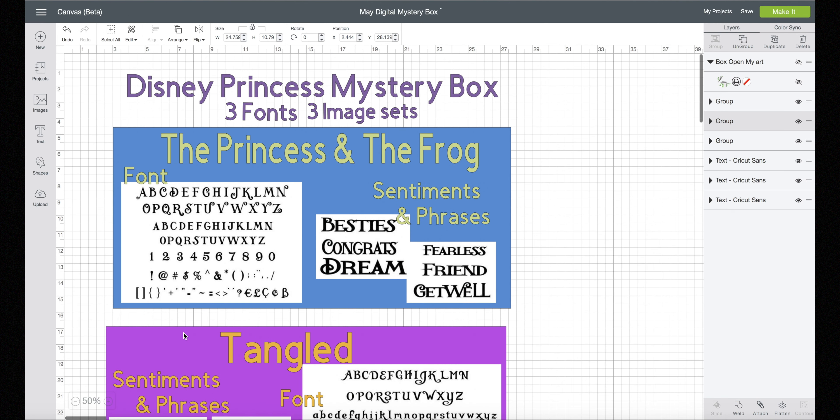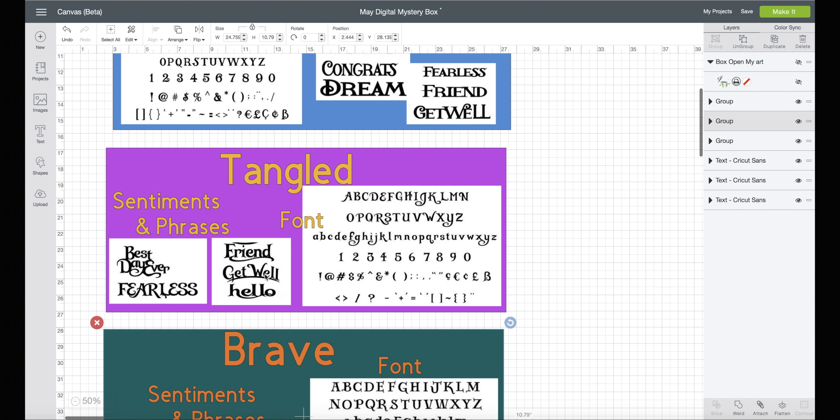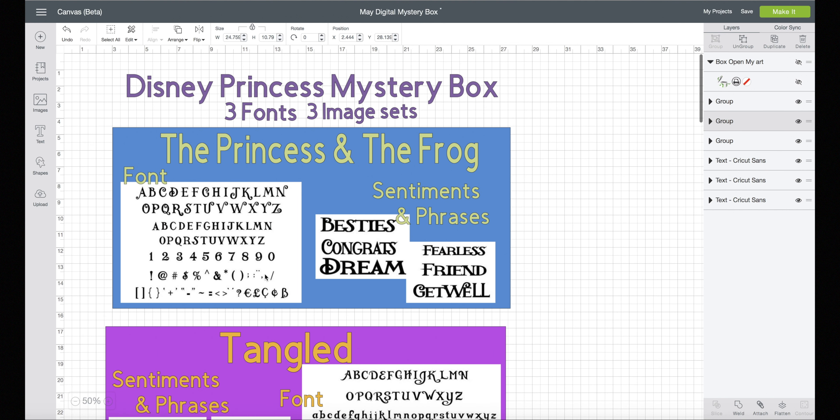There are even more Sentiments and Phrases in the box that you don't see here, but you do get these fonts. If you want to take advantage of this and get it right away, you have to get it in the mystery box — these are not sold separately.